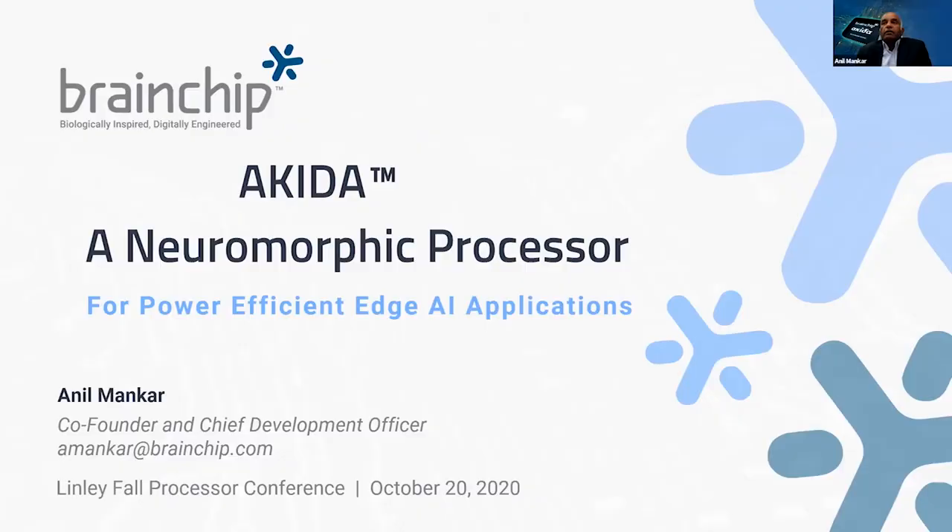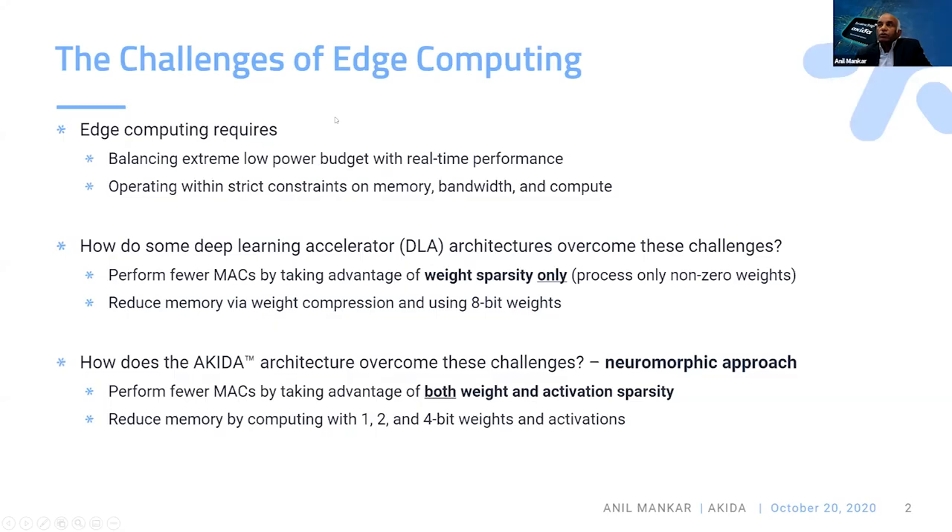The final panelist in this session is Anil Mankar from Brainchip, and he will be talking about their new processor that uses spiking neural network technology. Thanks Mike. I'm going to talk about Akira, a neuromorphic processor that is really designed for power-efficient AI applications.